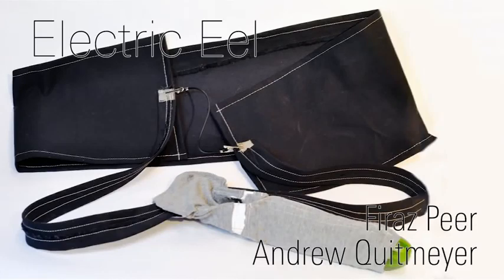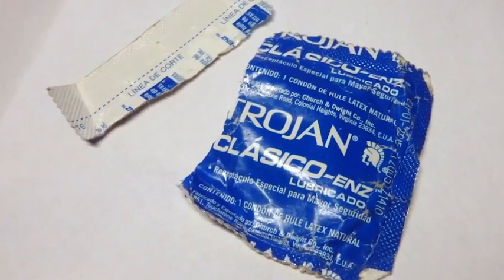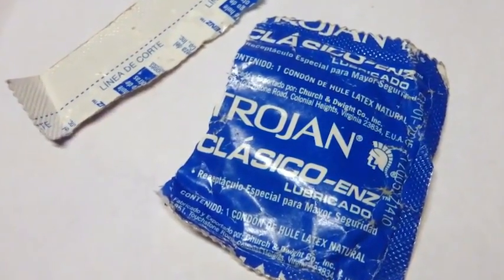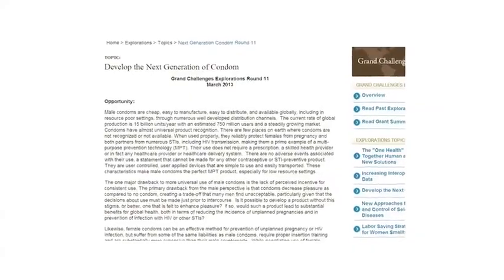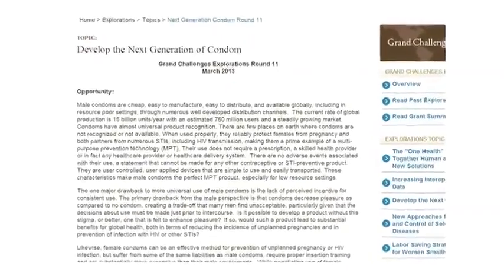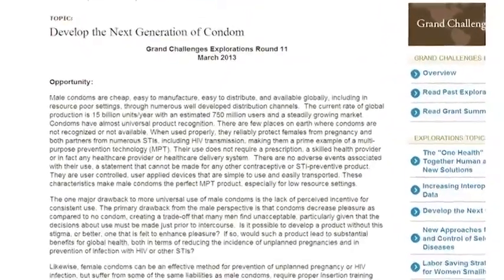Faraz Peer and Andrew Quitmeyer present Electric Eel, an open-source digital condom prototype. Many individuals eschew the use of condoms during intercourse and risk deadly diseases due to diminished sensation. For this reason, the Bill and Melinda Gates Foundation recently issued a reward for condoms designed to increase pleasure and sensation.